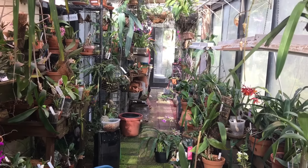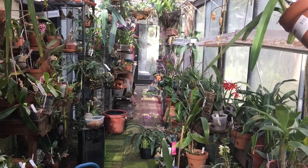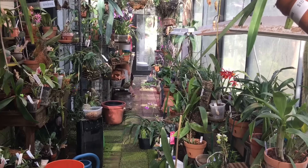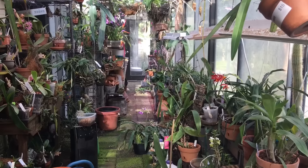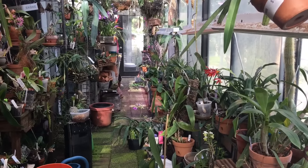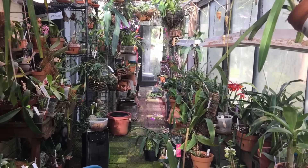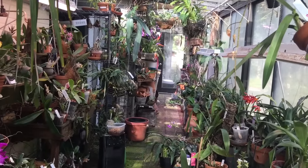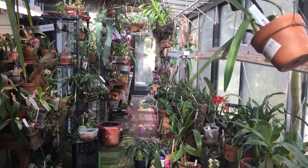Hello YouTube. I wanted to do a brief video update on what's going on in my greenhouse and with my orchid collection. It is summer solstice, June 20th, 2016, and it's a blazing 90 degrees outside with about 90% humidity in here today. I'll start at this end of the greenhouse and try to point out some of the new plants I purchased just this weekend at Hausermann's.